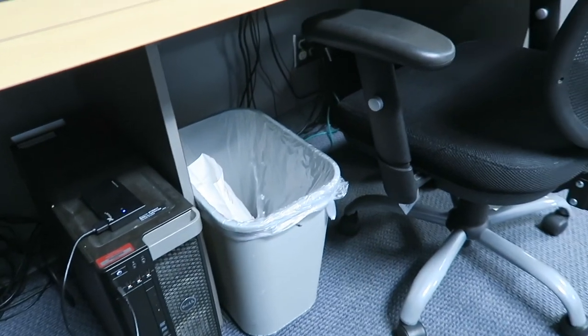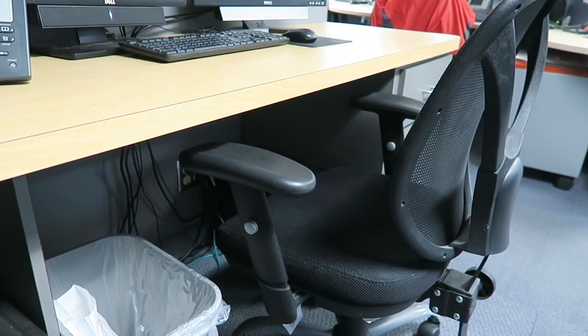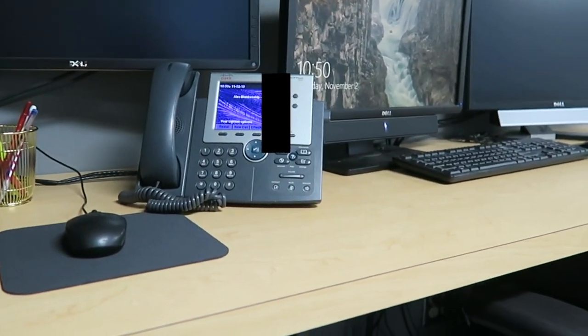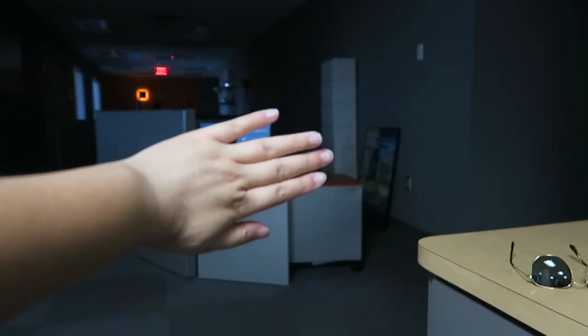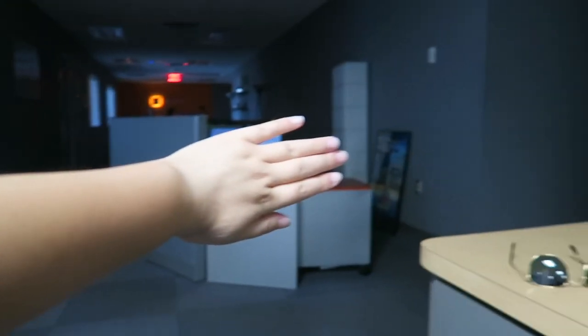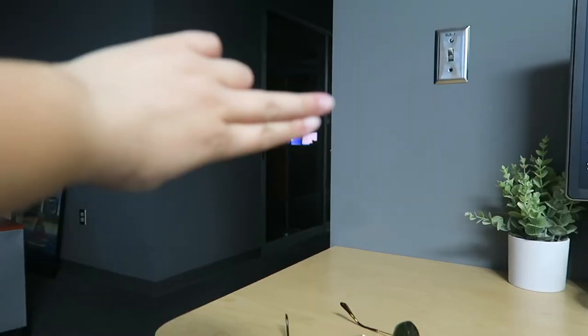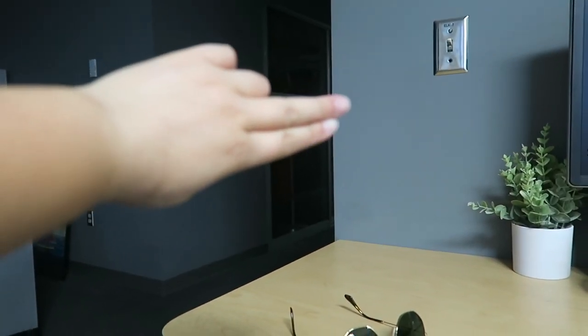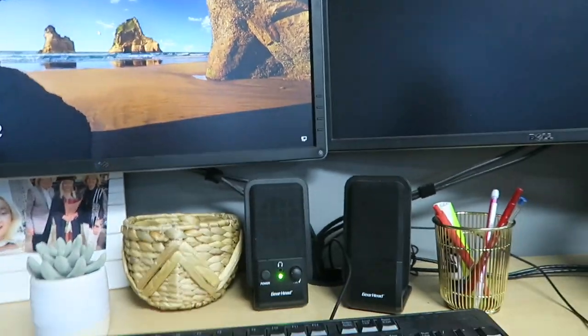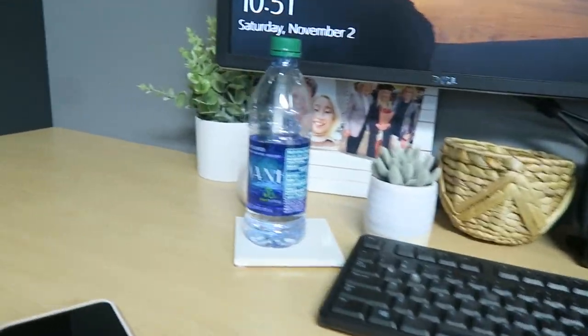There's a trash can too. I'm kind of attached to the newsroom over here — there are just cubicles over here. Over there are the manager's offices, and then in there is another office where I used to work, but this is my official desk.